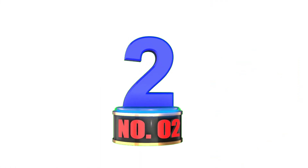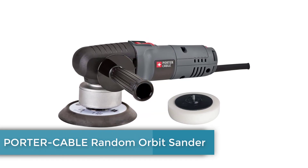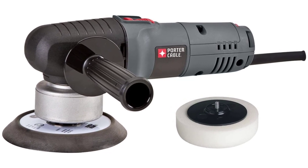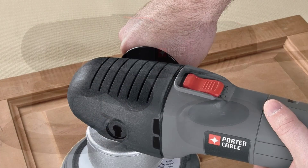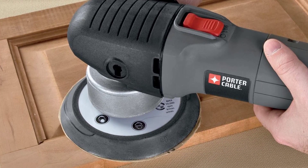Number 2: Porter Cable Random Orbit Sander. Porter Cable's Random Orbit Sander is excellent — it can be used either as a sander or a polisher. It comes with both a sanding wheel and a polishing pad. The motor is 4.5 amps, which puts it on the high side for random orbit sanders.